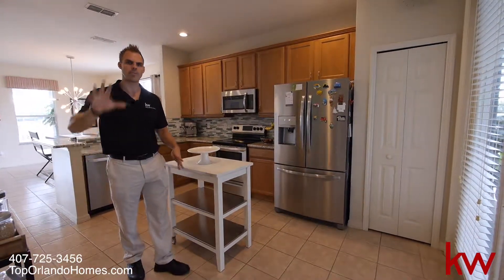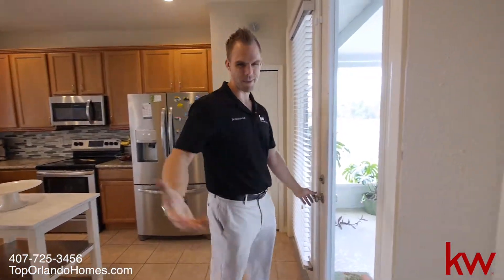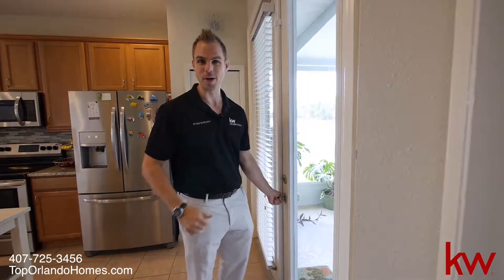You have a half bathroom here and then behind is the full master downstairs. And then we have the beautiful — once again my favorite part — the backyard view. Come check it out.